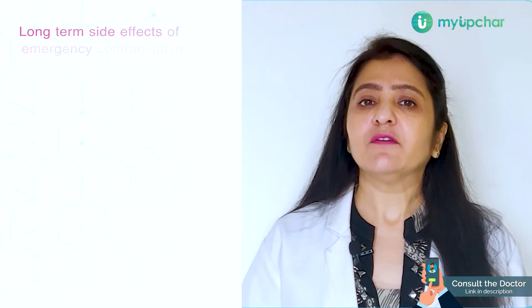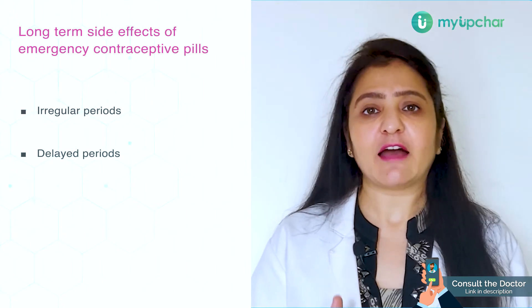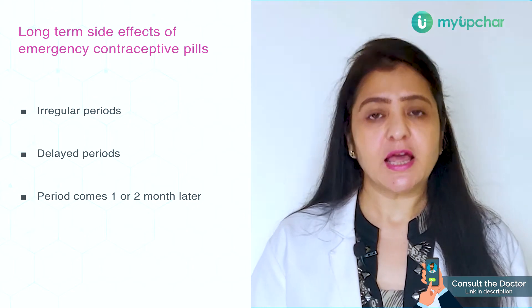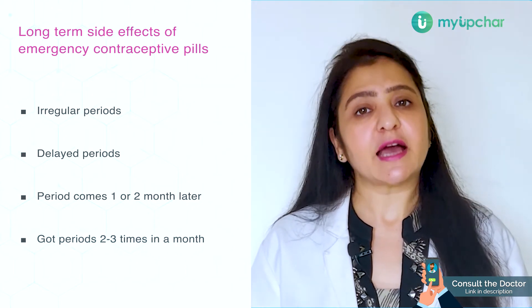What are the long-term effects it can have? First of all, you can have irregular periods and delayed periods. Some women will have their periods 1 to 2 months later after taking this medication, and some women also report that they got their periods 2 to 3 times in a month.